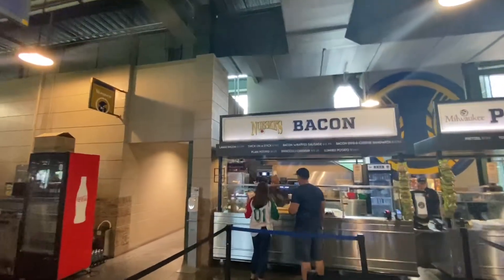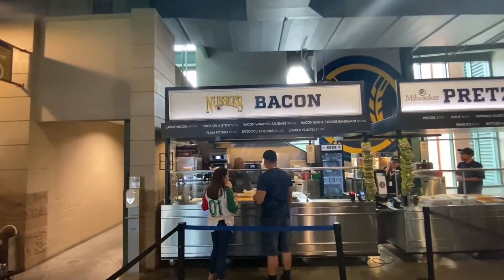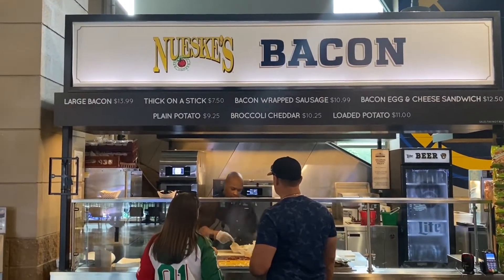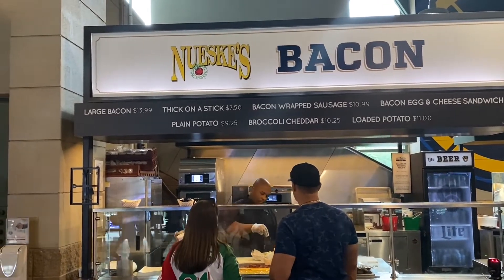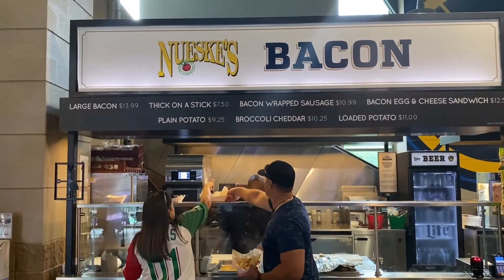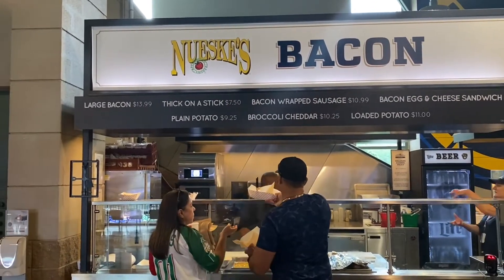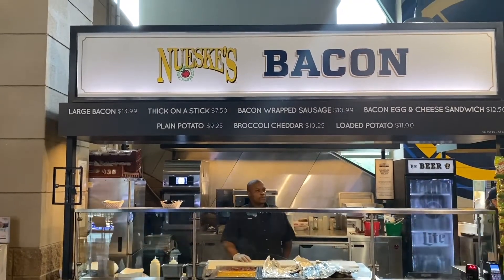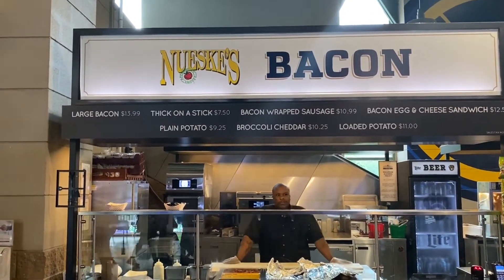They have a bacon stand. Yeah, a bacon stand — why not get bacon on a stick at the baseball game, how cool is that? They have a steak with potato, cheddar, bacon egg and cheese sandwich, and bacon on a stick.